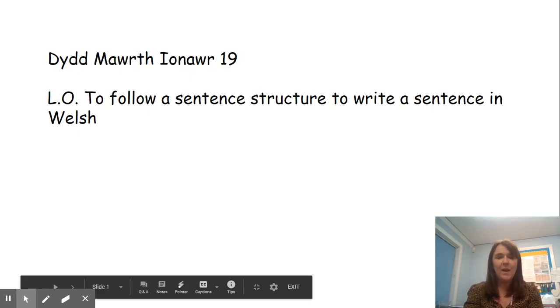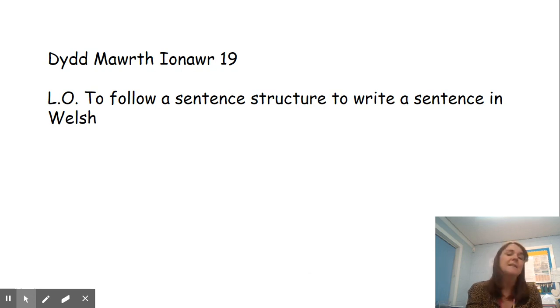Hi everybody. In Gwaith Gymraeg Heddiw, our Welsh work today is to use those words that we learnt last week for different forms of transport and to follow a sentence structure to write a sentence in Gymraeg, in Welsh. So we're going to practice those transport words that we practiced last week.